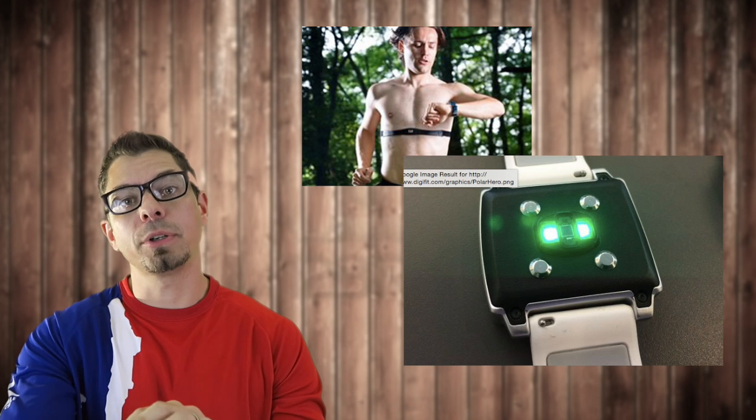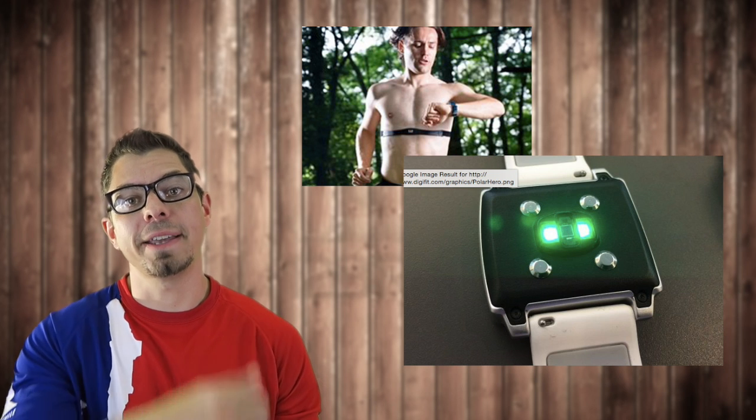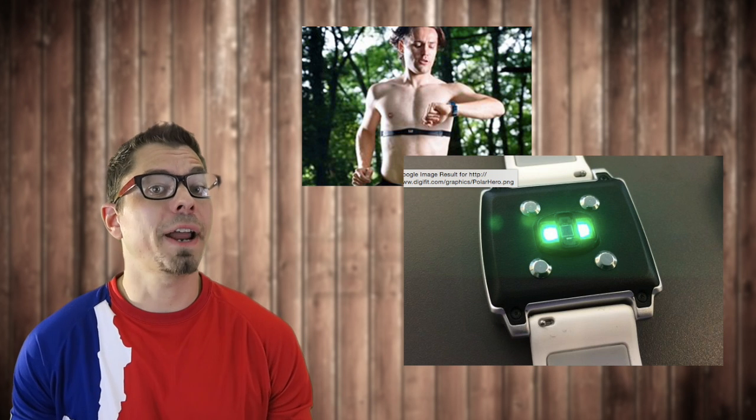Hey guys, my name is Eric and I'm the Techie Agent. Today I want to talk about heart rate zones, because a lot of the fitness trackers coming out now pair with Bluetooth chest straps or may even have an optical heart rate sensor on the back of the device, similar to my Apple Watch, that tracks your heart rate.